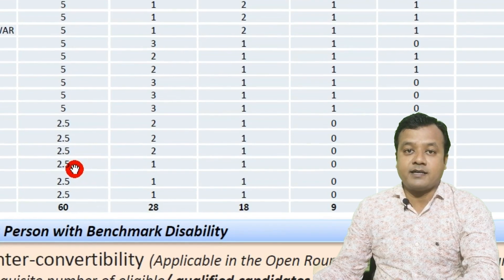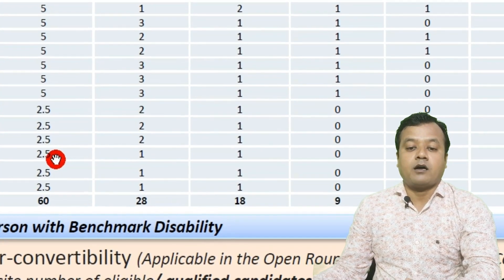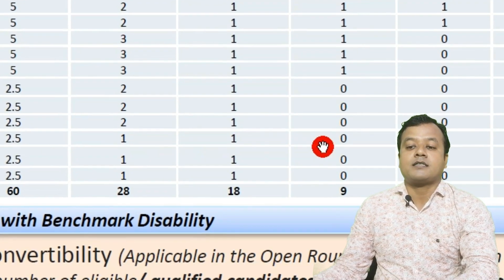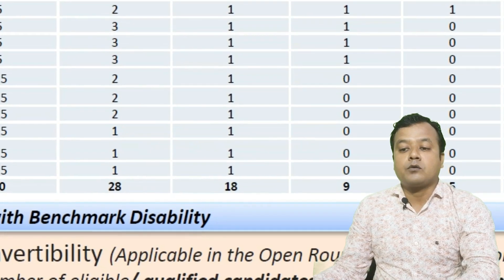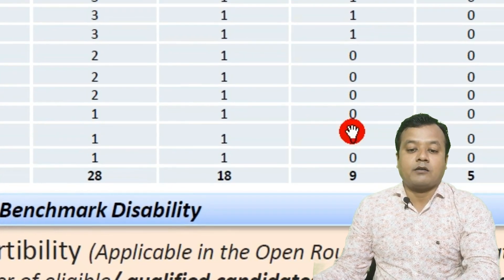there are total 2 or 3 seats for PWD, depending on the number of qualifying candidates for admission in AIIMS. Of these, 1 seat is for unreserved and 1 seat is for OBC candidate. There is no seat for SC or ST candidates. Total 2 seats are available for PWD under MBBS in AIIMS Kalyani.